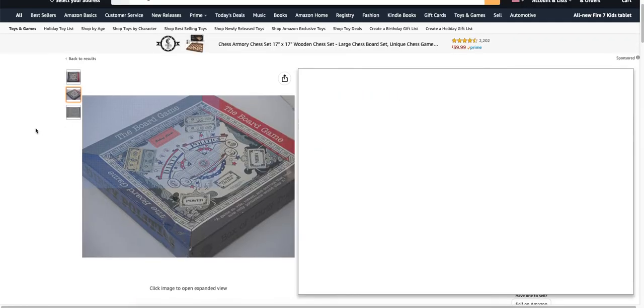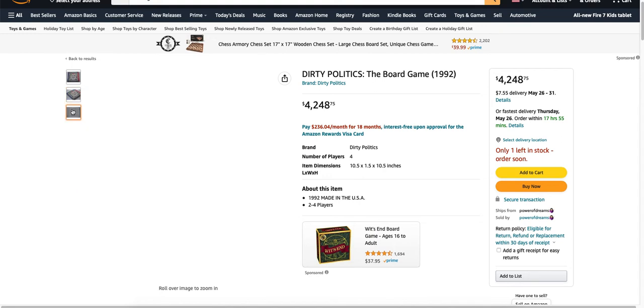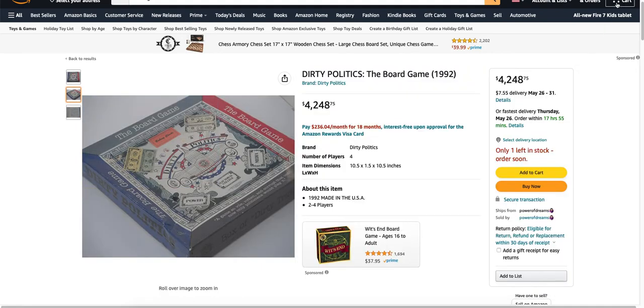The most expensive board game on Amazon is a game called Dirty Politics from 1992. I'm assuming this is going to be a new game, but there's only one left in the stock so you better order soon. But for $4,248.75, you can get the board game Dirty Politics. 10.5 x 10.5 inches, 1992, made in the USA, two to four players. It must be a used game — these photos look like it's used, but that's awfully strange.